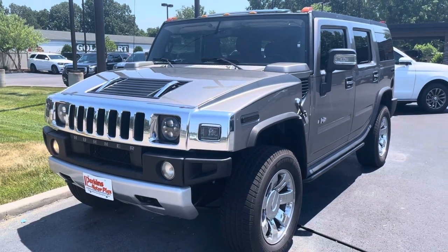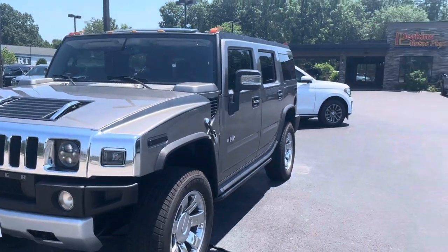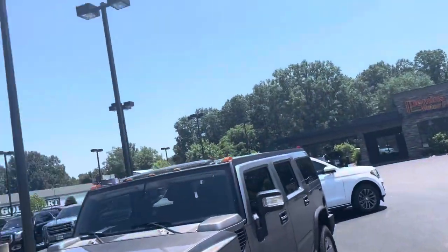Good afternoon, Adam. This is the walk-around video of the 2009 H2 that we have here at the Paducah location. Nice sunny day.